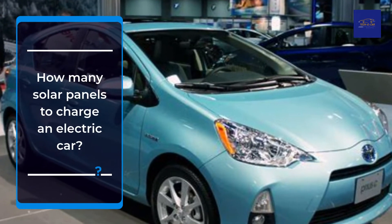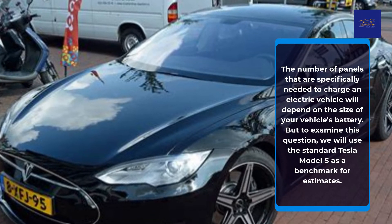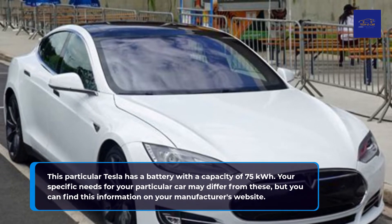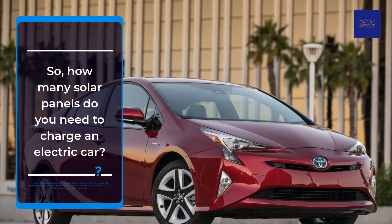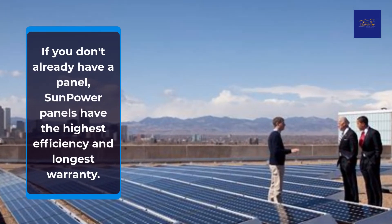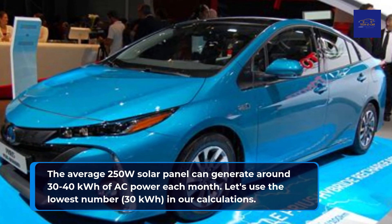The number of panels specifically needed to charge an electric vehicle will depend on the size of your vehicle's battery. To examine this question, we will use the standard Tesla Model S as a benchmark, which has a battery with a capacity of 75 kWh. Your specific needs may differ, but you can find this information on your manufacturer's website. First, look at how much energy an individual solar panel can produce. This amount of power generation is highly dependent on the size and efficiency of the solar panel, as well as the material from which it is made. If you don't already have panels, SunPower panels have the highest efficiency and longest warranty. The average 250W solar panel can generate around 30–40 kWh of AC power each month. Let's use the lowest number, 30 kWh, in our calculations.